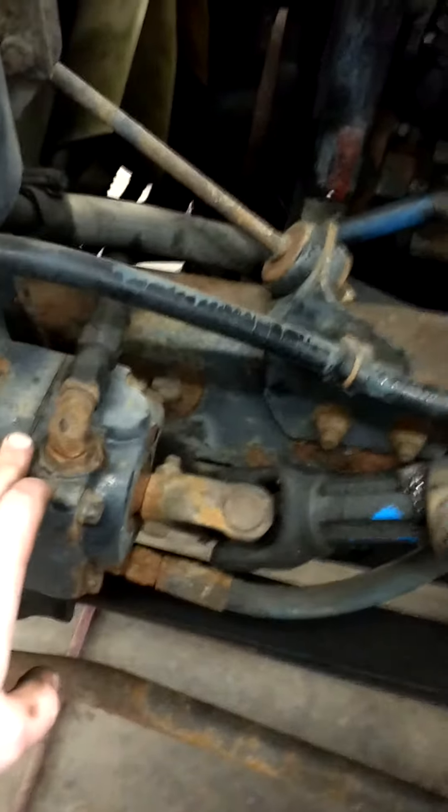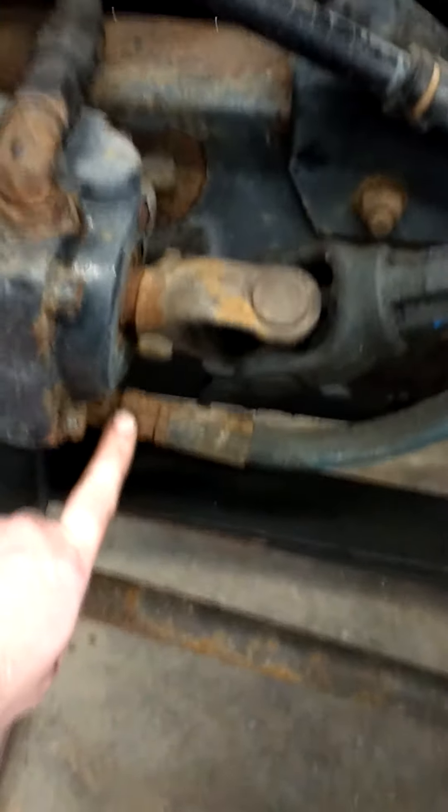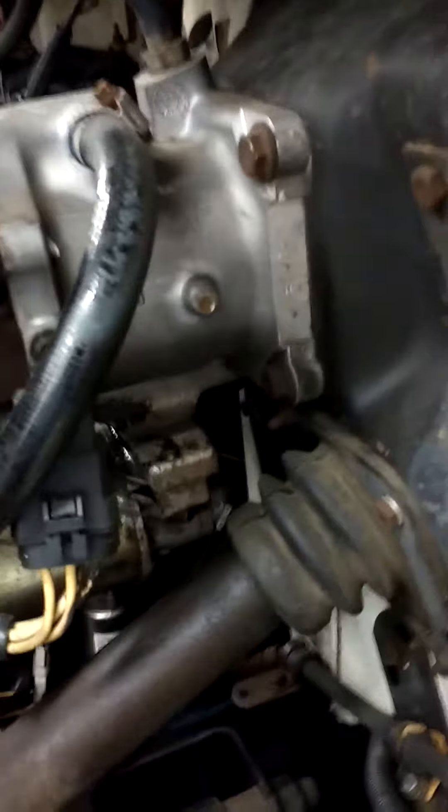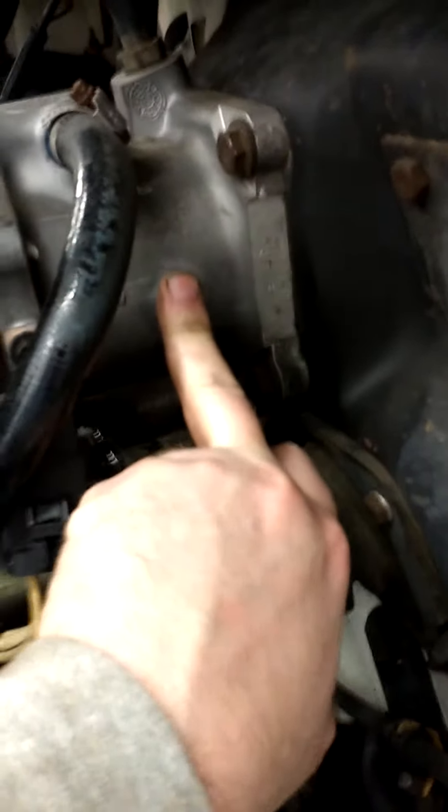After the power steering gear uses the fluid pressure, it sends it out the return. And on this particular truck, that return pressure goes to the brake booster. So this has what's called a hydro boost brake system on it, and the pressure from that pump runs the hydro boost system.